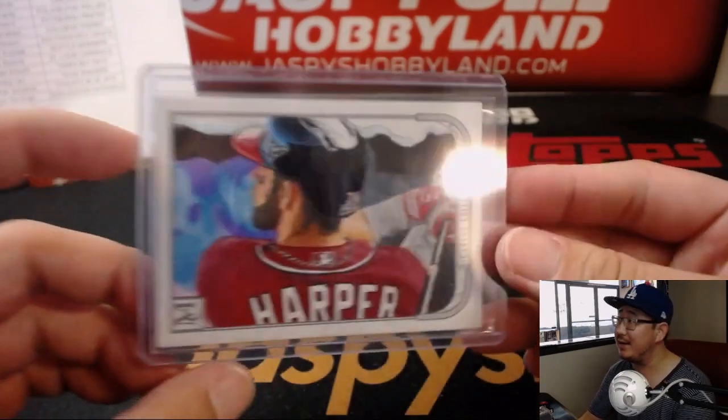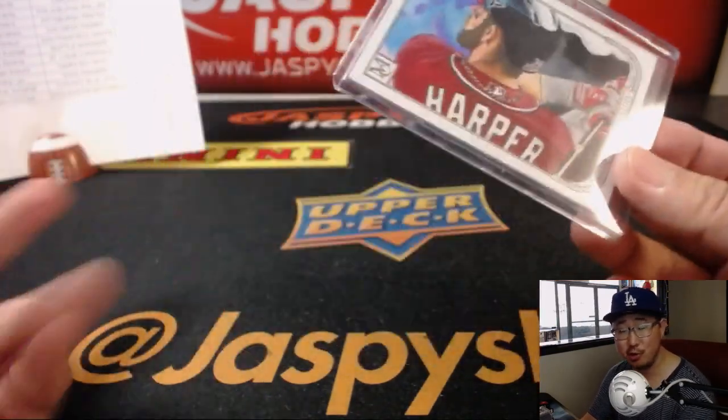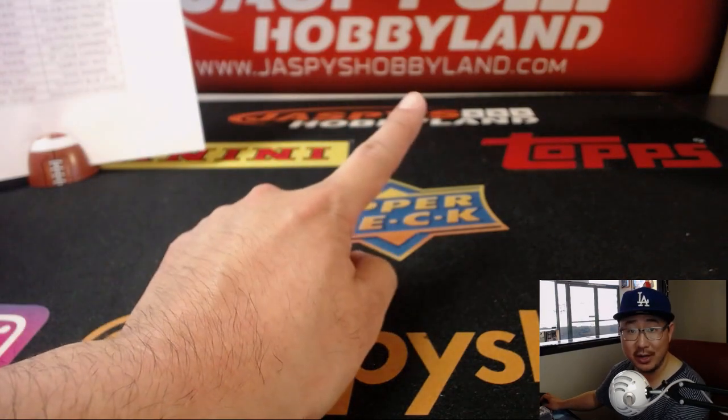And there it is boys and girls — that was break number 10, and that was a strong one. A lot of train whistles — two black frames on this side, and that one-of-one sketch. Excellent folks. Break credit will be in a separate video, so check that out. JazpiesHobbyLand.com. Thanks, we'll see you next time. Bye-bye. Another case in the store right there too — get your teams.